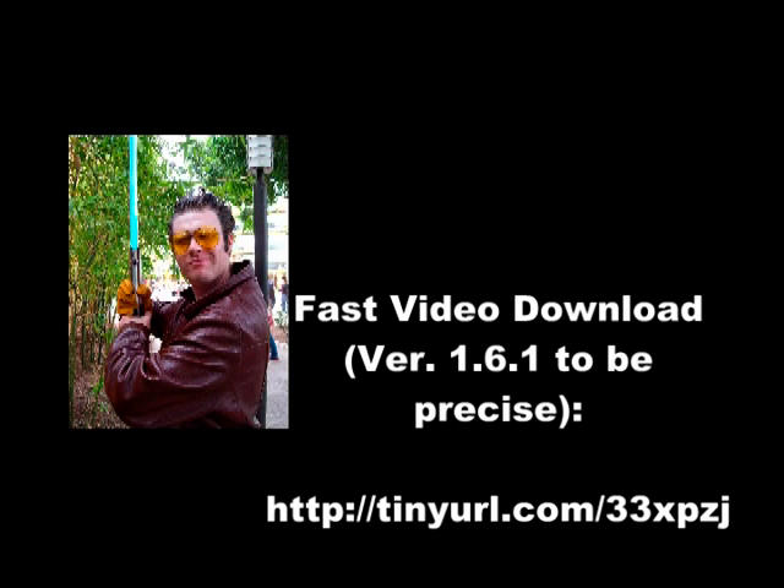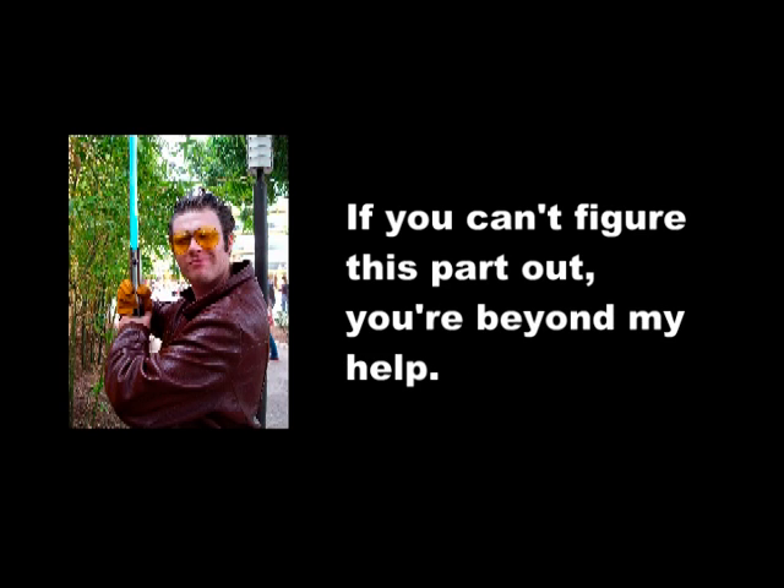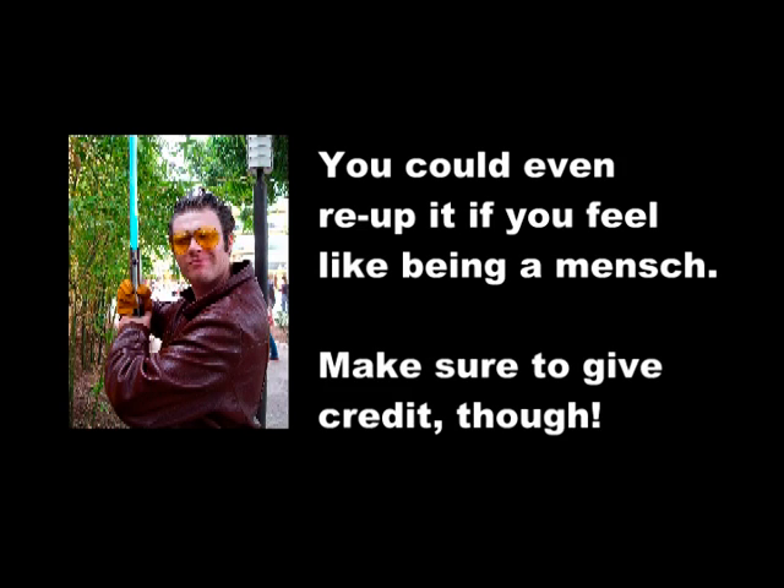So now you just load up the YouTube video that you want to download in Firefox and click the little video download button, and that'll go ahead and download it as an FLV file, which is the format that YouTube uses. Now, if all you're trying to do is just back the video up onto your hard drive so that you can still watch it on your computer if YouTube ever takes it down, this might be all you need to do, because there are a couple of video player programs out there that will play FLV files natively.